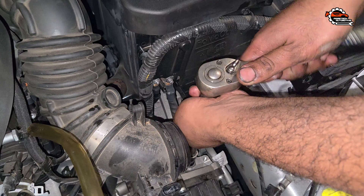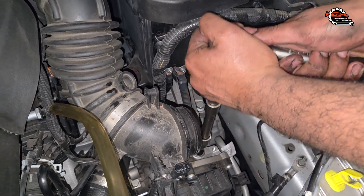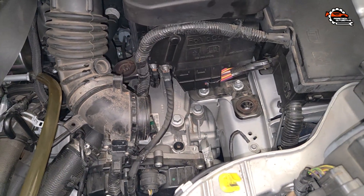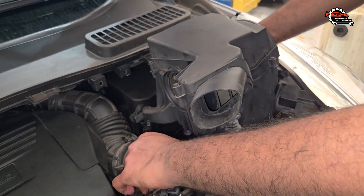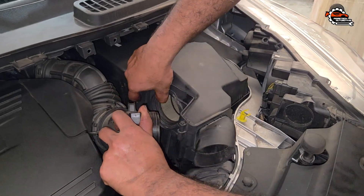The fluid and filter change is pretty much done — just tighten the filler plug and install the airbox. Next step: start the vehicle and select all the gears as I'm showing, staying about 10 seconds in between gears.